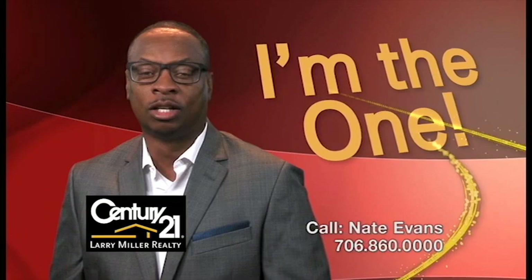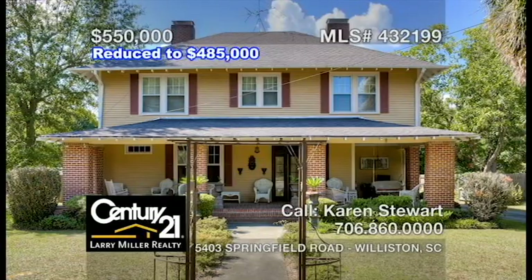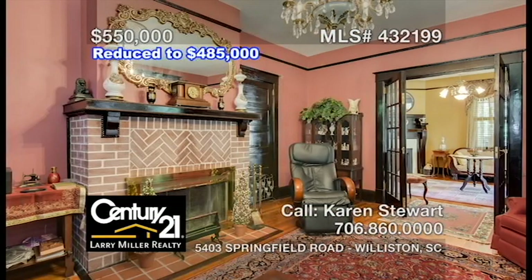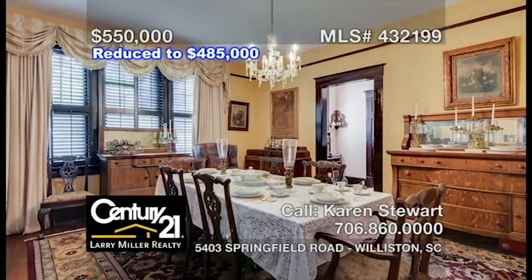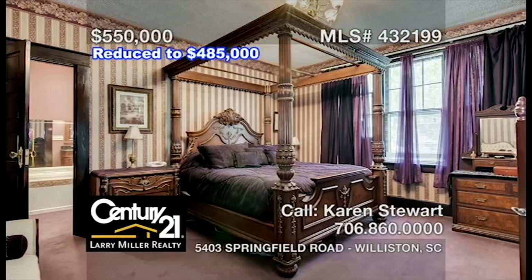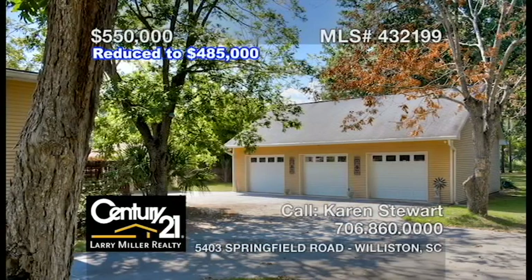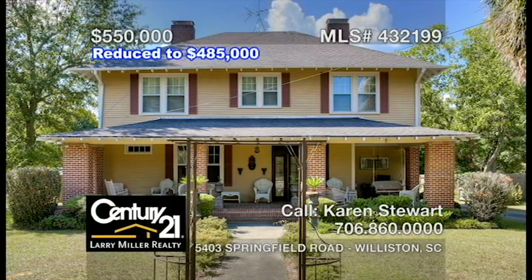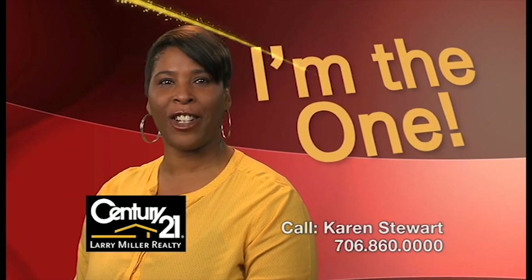Hi, I'm Nate Evans. Augusta's a great place to live. Let me help you find your perfect home. This historic, charming five-bedroom, two-and-a-half bath home features a grand entryway that draws you into the layout made for entertaining, including a top-of-the-line chef's kitchen with premium finishes and fixtures, a large formal dining area, a spacious owner's suite with a fireplace, an ensuite bath with a large walk-in closet, plus a three-car garage and plenty of outdoor space. This classic would be a great B&B investment. Call me, Karen Stewart, for the keys to your next home.